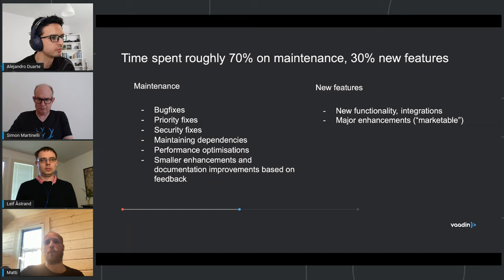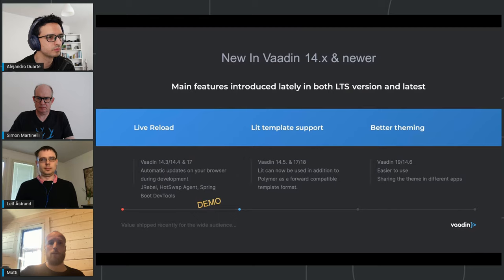If I can write a blog post about a new feature, then it's new feature development. Today we'll go through what the Flow team has done in the past half year and what we're planning for summer and autumn. I'll also show a couple of demos, and we can have plenty of time for questions. Live reload is one of the coolest things we did recently.